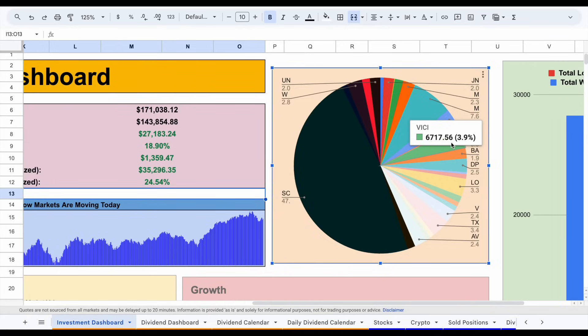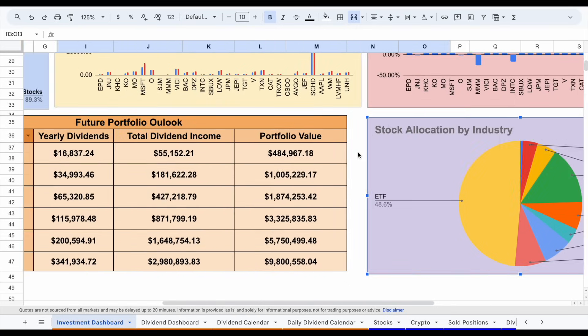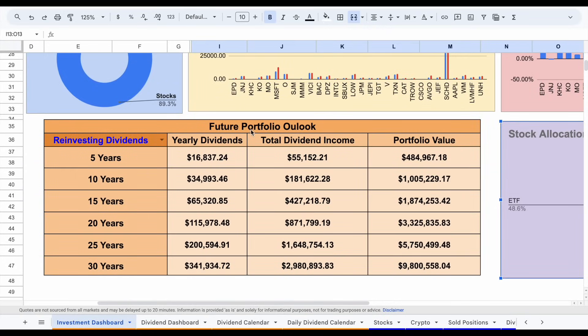Vici is another stock I added some capital to over the past month. Another position I really like is Visa, currently at around 2.4% of my portfolio, and I added some new capital to them this month as well. Looking at my stock allocation by individual industry: SCHD makes up around half of my portfolio. Technology comes in at around 15%, real estate at 7.2%, industrials around 4%, financial services at 7.6%, consumer cyclical at about 8.1%, healthcare at 4%, and consumer defensive at 5.1%.